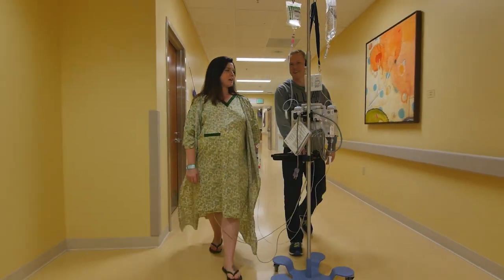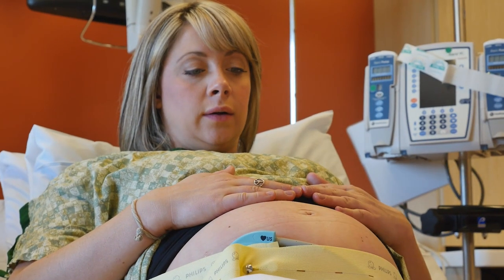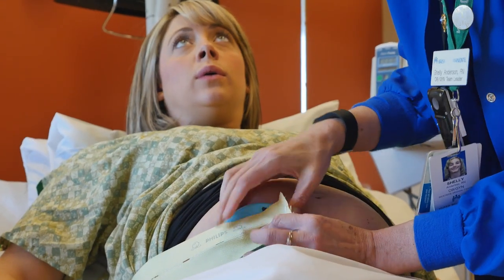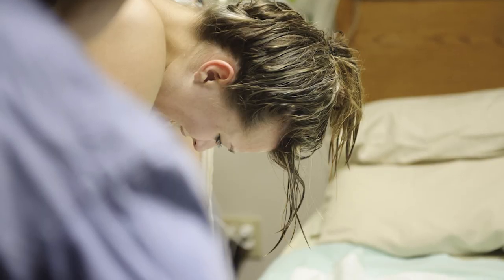The second stage of labor is when your cervix is completely dilated — 10 centimeters. At that point you could start to push; that's the work of getting the baby out. For first-time moms, that can be many hours of pushing. For moms that have had vaginal births before, it can be very few pushes. It really varies on your experience, the size of your pelvis, how strong you push, the size of the baby, and the position of the baby.